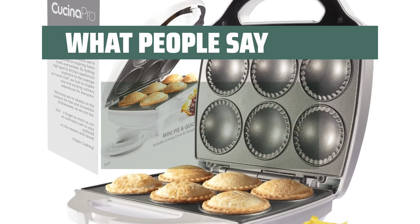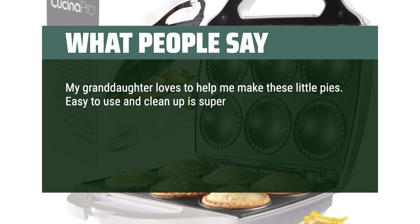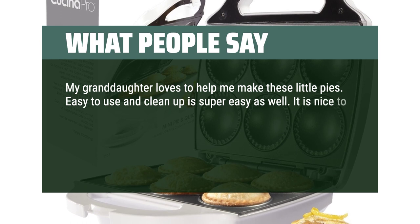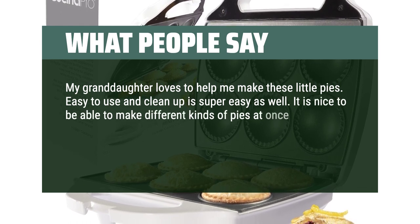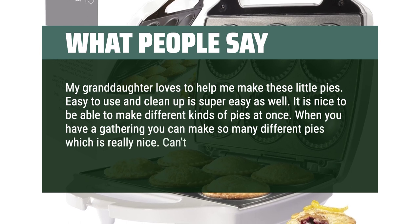What people say: My granddaughter loves to help me make these little pies. Easy to use and cleanup is super easy as well. It is nice to be able to make different kinds of pies at once. When you have a gathering you can make so many different pies, which is really nice. Can't beat the price either. Very well made.